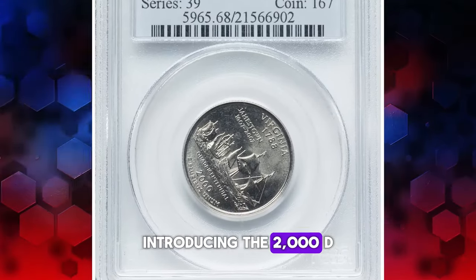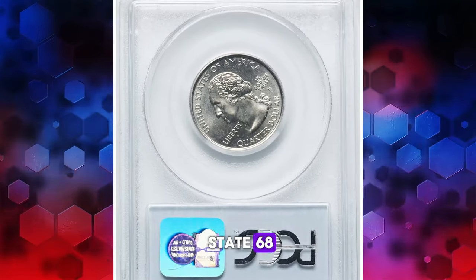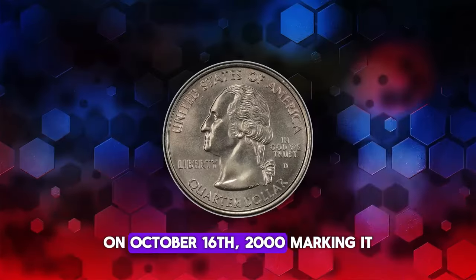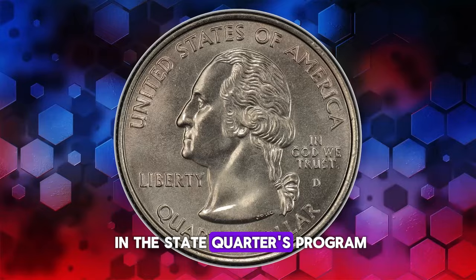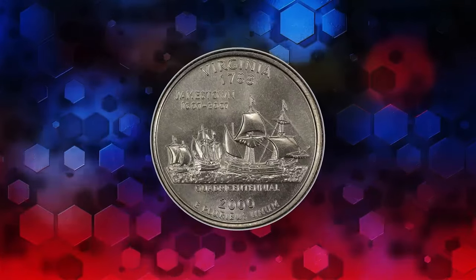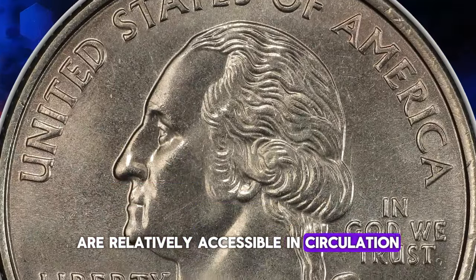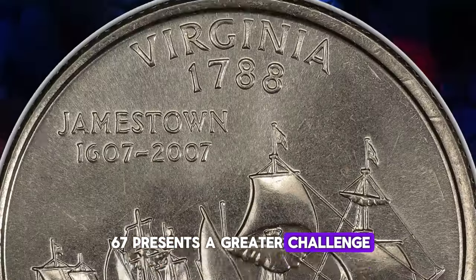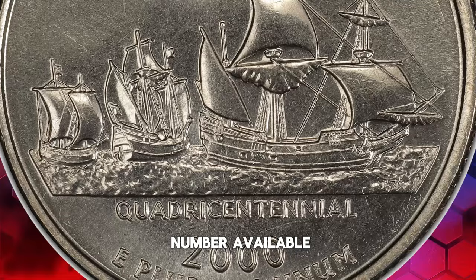Introducing the 2000D Virginia State Quarter, superbly graded at Mint State 68. This quarter was officially released by the U.S. Mint on October 16, 2000, marking it as the 10th installment in the State Quarters Program. While examples in MS66 condition or lower are relatively accessible in circulation, finding them in MS67 presents a greater challenge; however, they are still affordable due to the substantial number available.